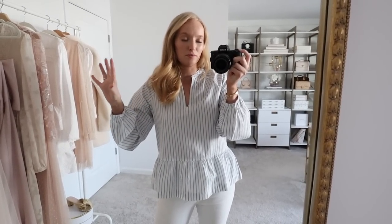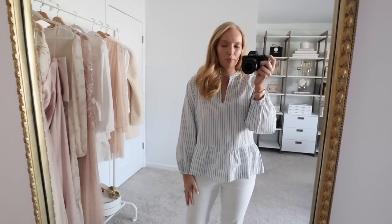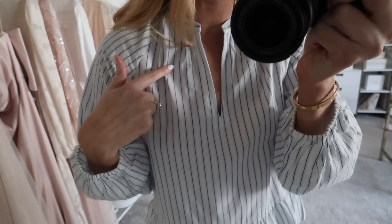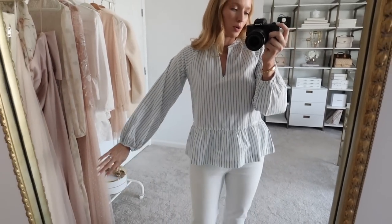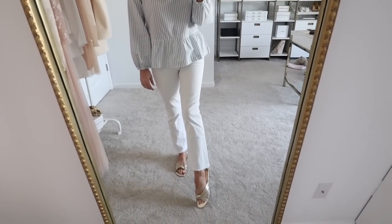Something I wanted to quickly mention about the last two items and this top as well — they're all 100% cotton. I feel like sometimes if you think Walmart try-on haul or something more affordable, you may think everything is synthetic materials, but this line at Walmart is made more sustainably and they use 100% cotton. I love the fit of this top — I kept on the same white jeans. I feel like this is just going to be one that I reach for over and over again. It's very relaxed, I love the blue and white, and it has a very soft powder blue outline.